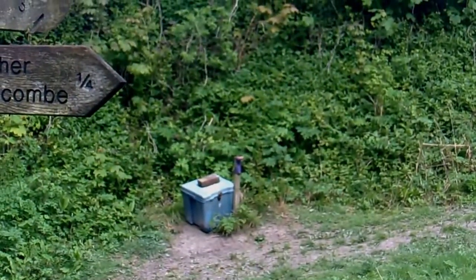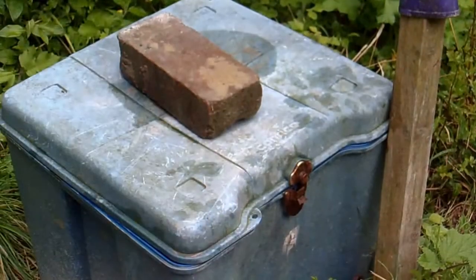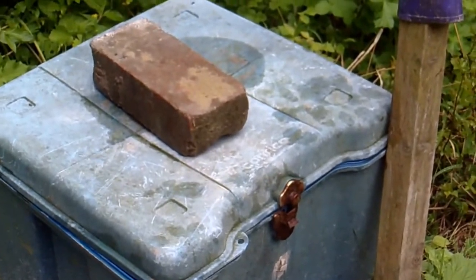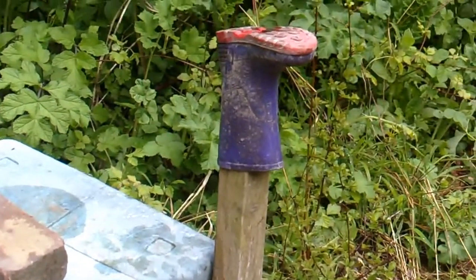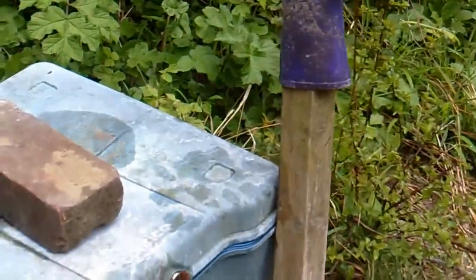I remember - there's a box there. I think it's got supplies in or something. I have to have a look in the box. So here's the little box - it's got a brick on top of it. And someone's lost their welly and they've left that there. I've just had a look inside it - it's got bags inside it. I'll put that brick back on in a minute.